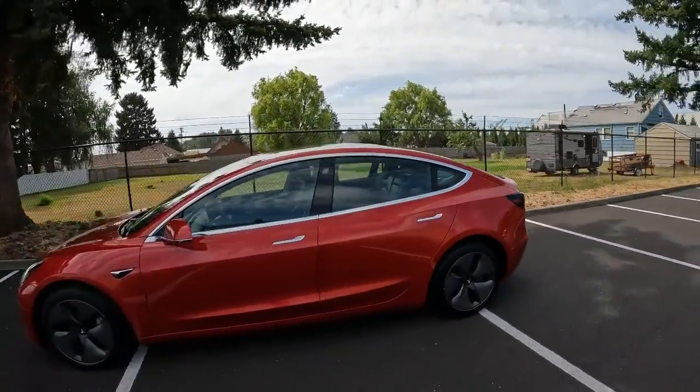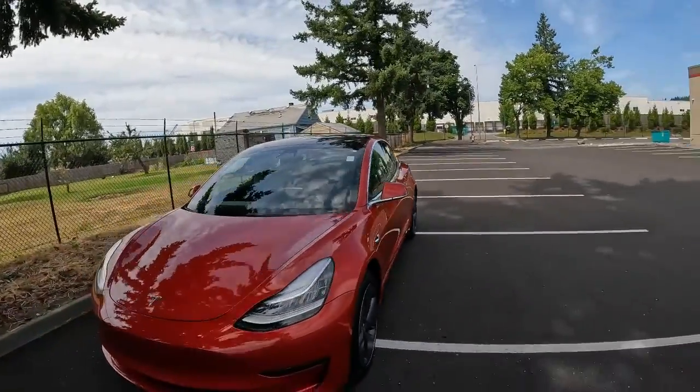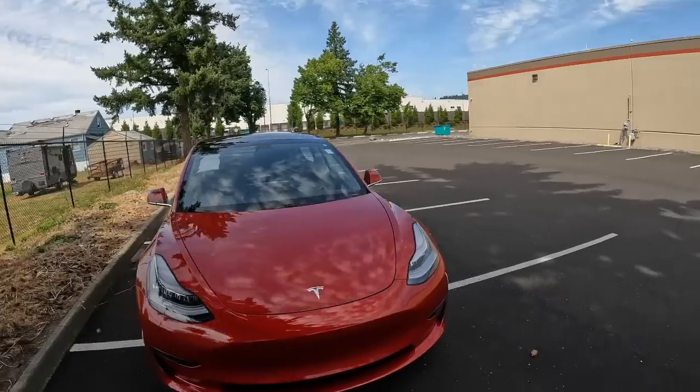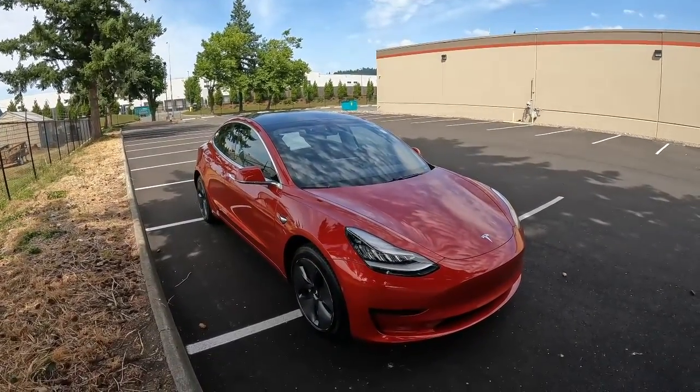Well, there you have it — one beautiful example of a Model 3. We didn't go a full hour this time, but I did go over a lot on this product. Thanks so much for taking the time today to watch this video. Hopefully see you soon and have a wonderful day.